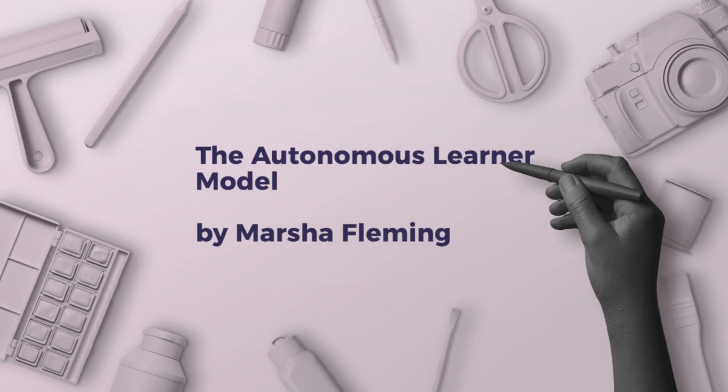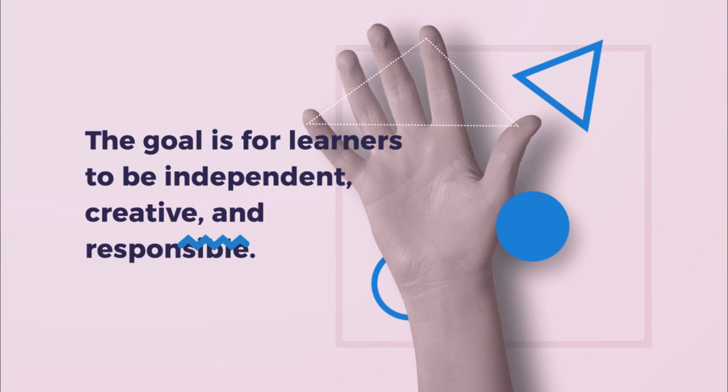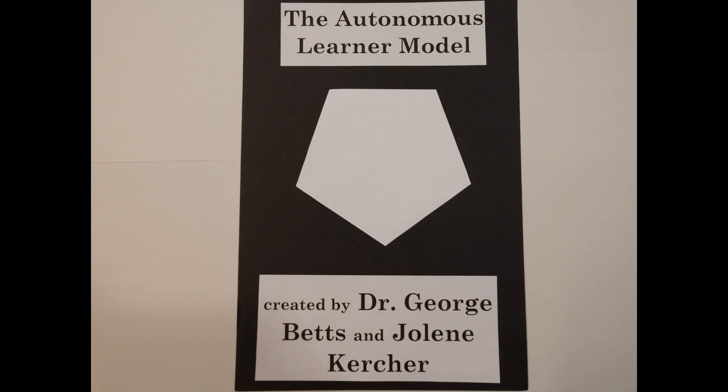The Autonomous Learner Model was created by George Betts and Jolene Kircher in the 1970s and 1980s. It was created to target both achieving and non-achieving gifted students to become independent, creative, and responsible learners. These students will solve problems and investigate ideas and topics with minimal external guidance.